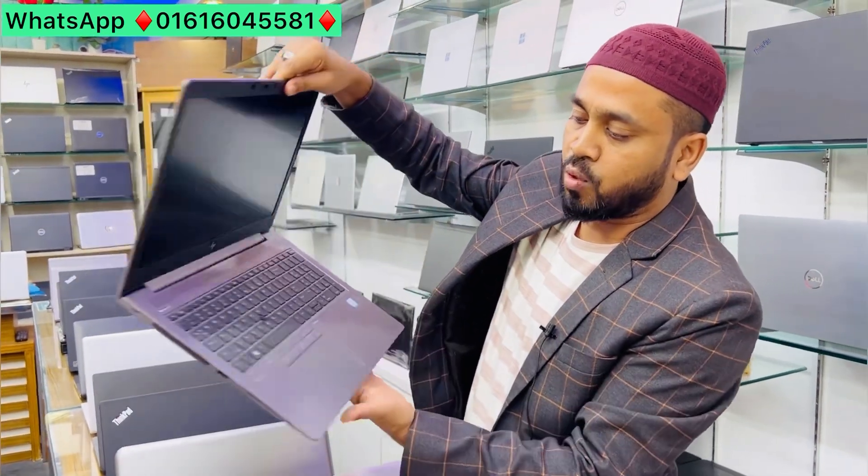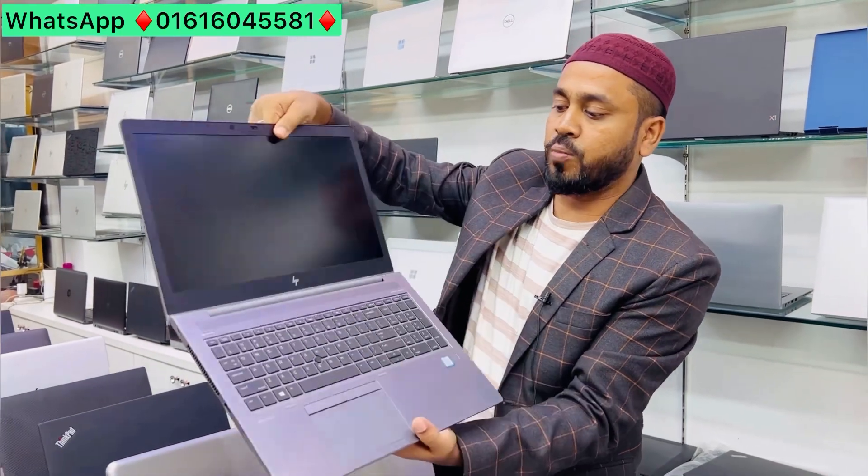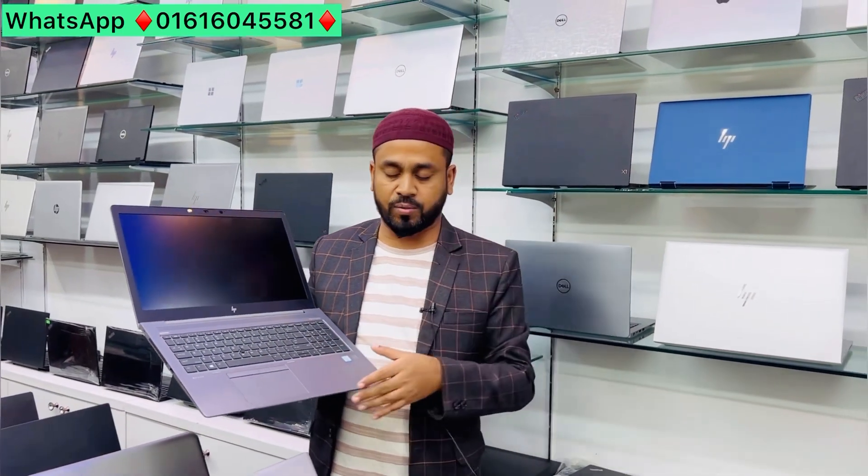This is the ZBook with Core i7. It has a 4GB external graphics card, metallic body, and display. This laptop has an available collection. ZBook has a 4GB studio with a 4GB RTS graphics card.